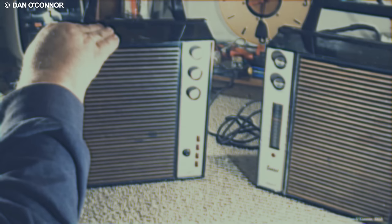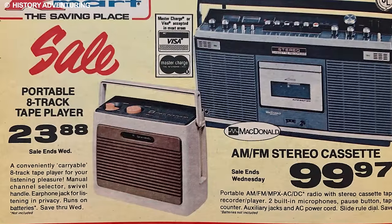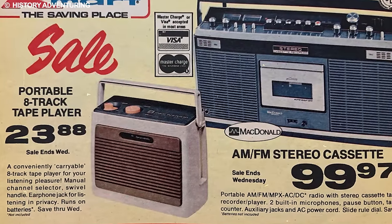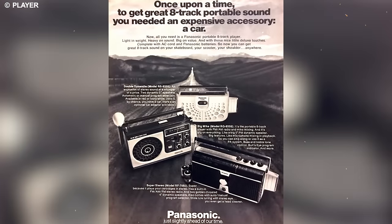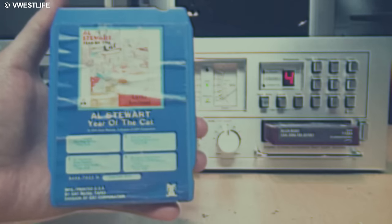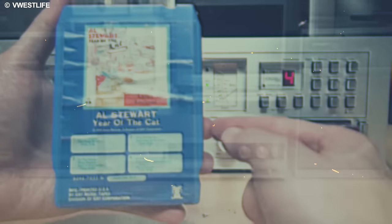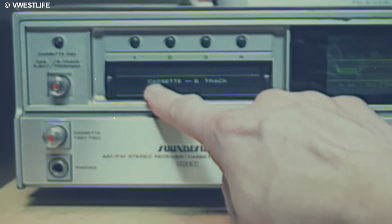Though the eight-track tape format has faded into obsolescence, a dedicated community of collectors is breathing new life into these relics by refurbishing both tapes and players. Notably, some contemporary artists have embraced the retro allure, releasing albums like Cheap Trick's The Latest in 2009 and Dolly Parton's A Holly Dolly Christmas 2020 on eight-track, complete with exclusive bonus tracks.